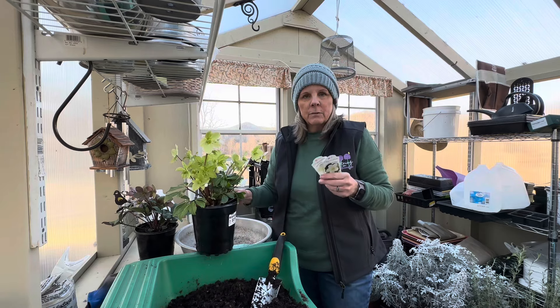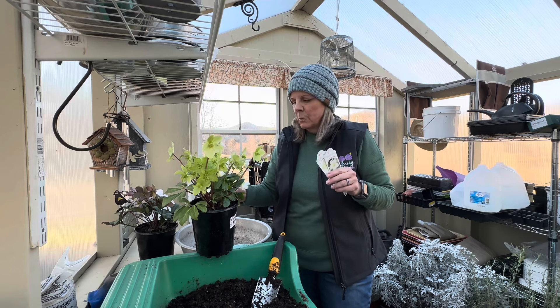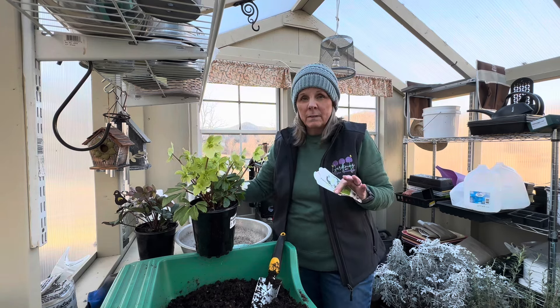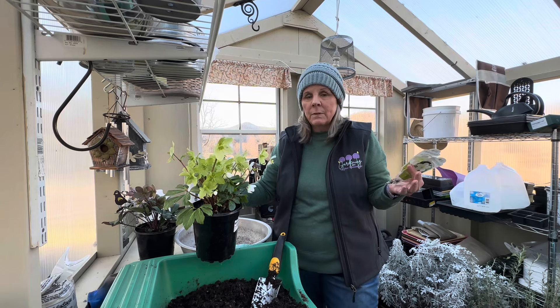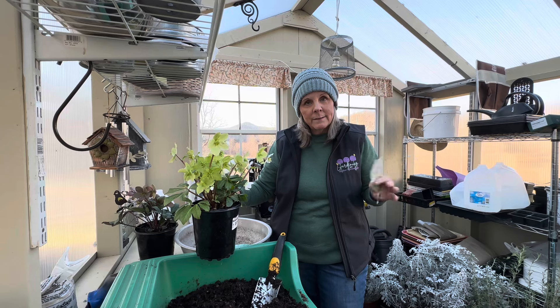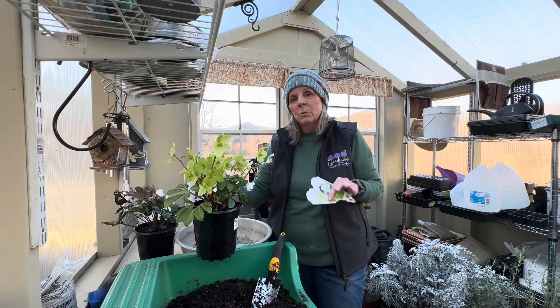Your tag says, as far as light exposure, sun to part sun. Hellebores can grow in a wide range of conditions — they can tolerate some shade, but I've found that mine flower best in a little more sun. This time of year when the hellebores are flowering, there are really no leaves on the trees, so they're getting adequate sun even in a more shady area.